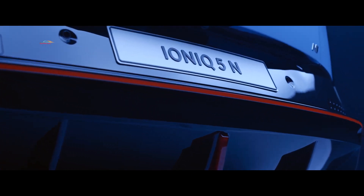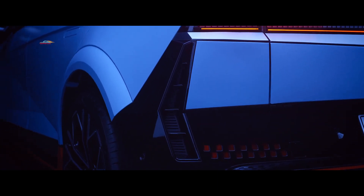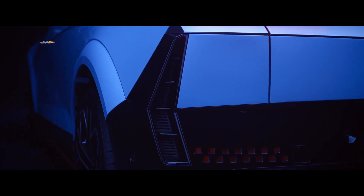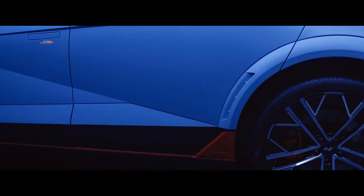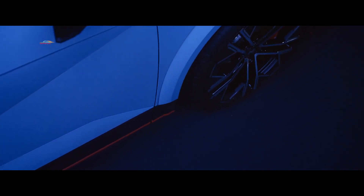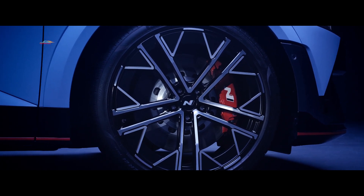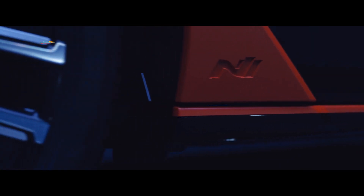Модель N ещё больше отличается от стандартного IONIQ 5 изменением пропорций: она на 20 мм ниже, на 50 мм шире снизу, чтобы вместить более широкие шины, и на 80 мм длиннее благодаря более заметному диффузору. Визуальное впечатление усиливается коваными 21-дюймовыми алюминиевыми дисками с шинами Pirelli P-Zero размером 275/35 R21 с высоким уровнем сцепления с дорогой, что улучшает управляемость и сцепление на треке.